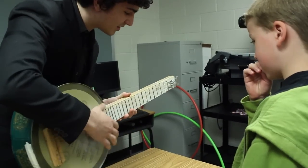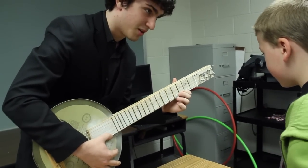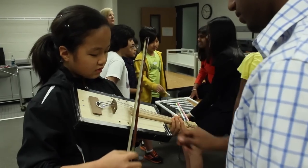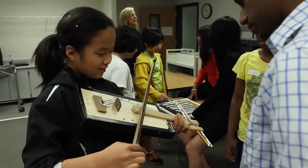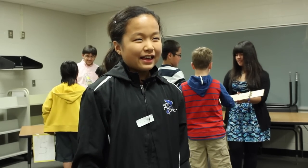It was really fun to see all the kinds of recycled guitars, and it was really surprising to see that they really worked, even though they weren't made out of real materials — just wood and some pencils and stuff. So it was really cool and it was really fun today.